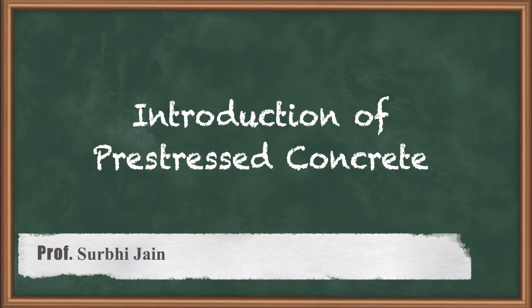Hello students, today in this lecture we are going to study the introduction of pre-stressed concrete.